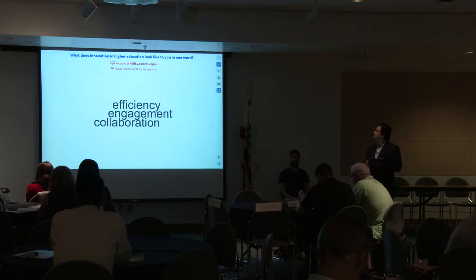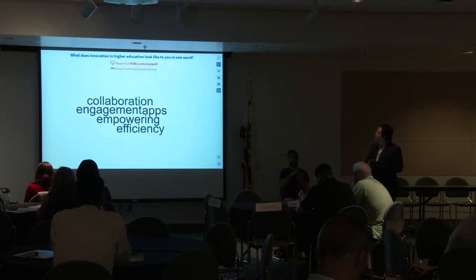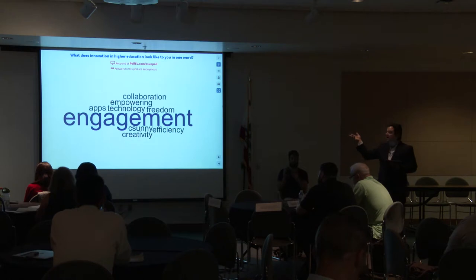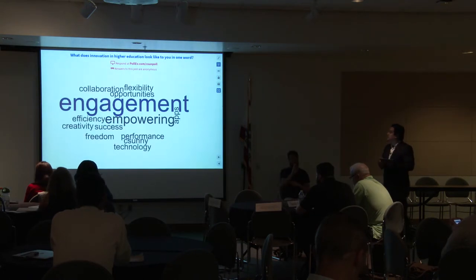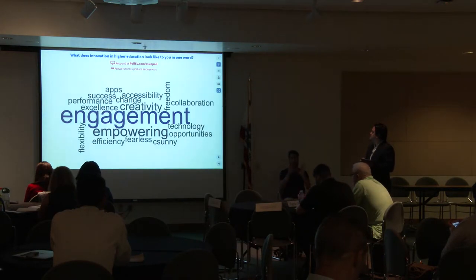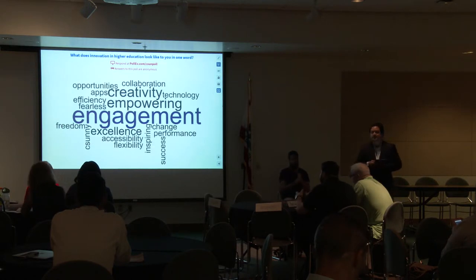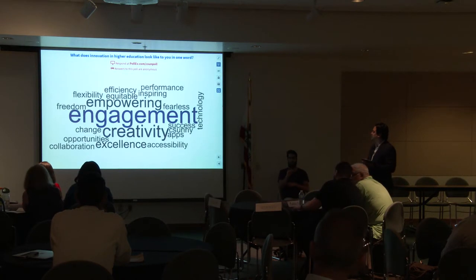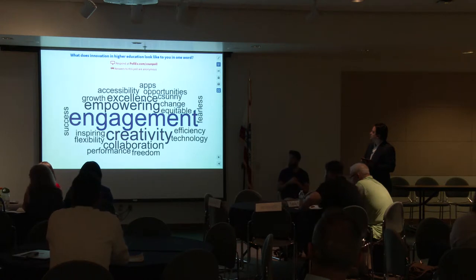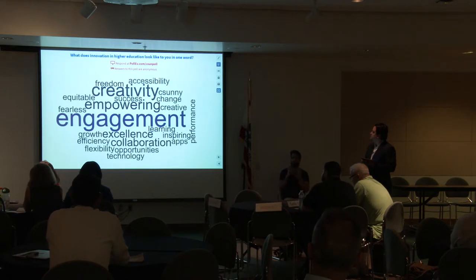We can see the words you are entering being populated here — it's creating a word cloud. We have engagement as the biggest word. Also empowering, efficient, excellent, technology, innovation, creativity, collaboration, and excellence. Those are the biggest words. That's great!